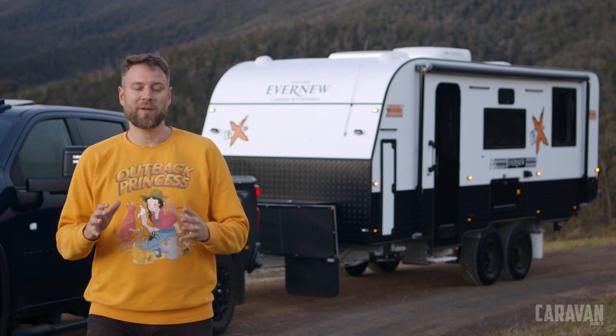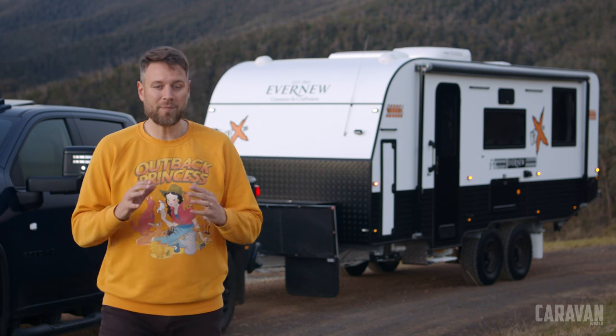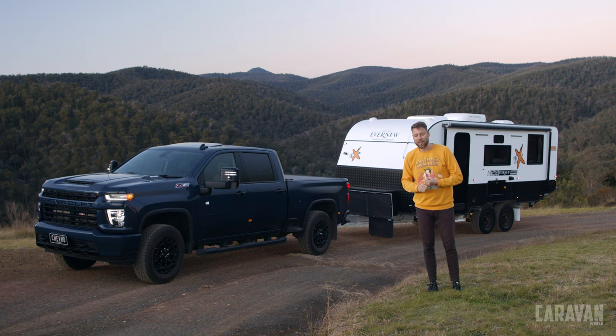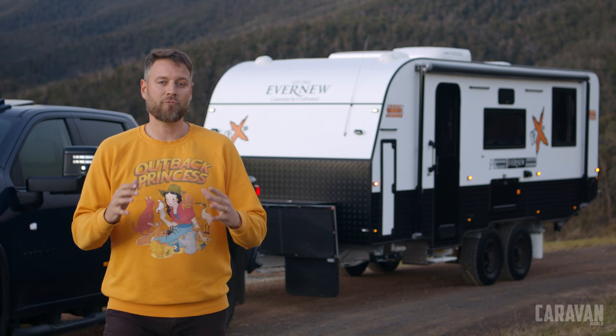To get the technology inside this van with the capability it has, you'd normally be spending over 200 grand, so at 150 grand it really is a bargain. Being gasless is also a really good thing — it's a lot safer not having gas in your van, and you don't have to worry about lugging bottles around. Electricity is more efficient and it's abundant in Australia with a good solar setup like this van. I really love that this sort of technology is becoming more affordable.